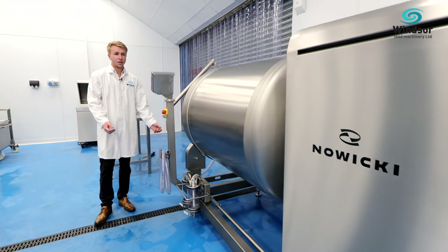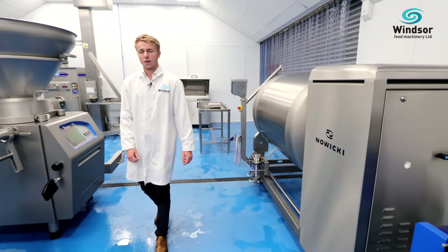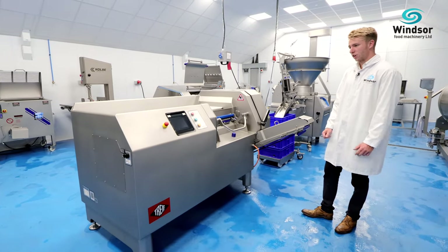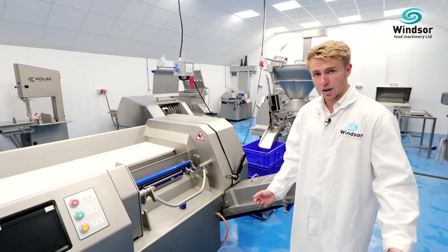Here we have the 1000 litre vacuum tumbler. These can be produced all the way up to 10,000 litres. We are now partners of Treve, who are part of Morel, and we are very proud of this partnership because Treve are the industry standard for all dicing, slicing and portion cutting.